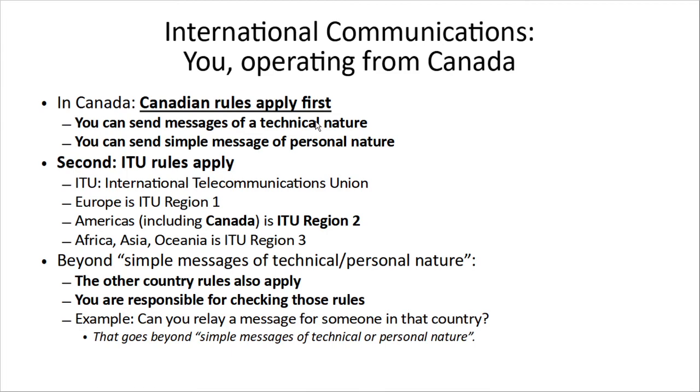Now, international communications. Let's talk about first operating from Canada and talking to people internationally. From Canada, the Canadian rules apply first. Those rules are: you can send messages of a technical nature, and you can send simple messages of a personal nature. Secondly, if you're talking to other countries, in general, ITU rules apply. Europe is ITU Region 1 because a lot of the international standards come out of Europe, so they get the pick first. The Americas, including Canada, is ITU Region 2.